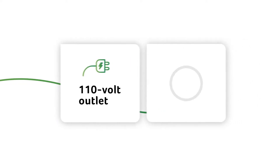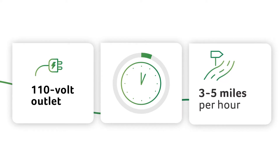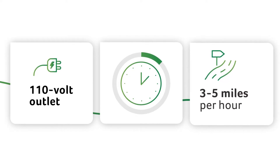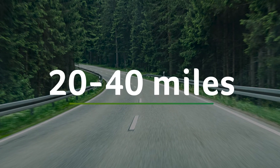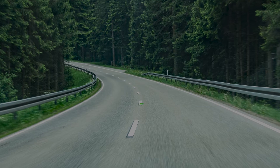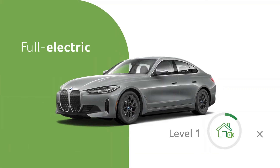A level 1 charger will take a long time to charge the battery, typically adding only 3 to 5 miles per hour of charging. That means that even when plugged in for 8 hours, you'll only get 20 to 40 miles of range, meaning that for full electric vehicles, level 1 charging isn't a great option.